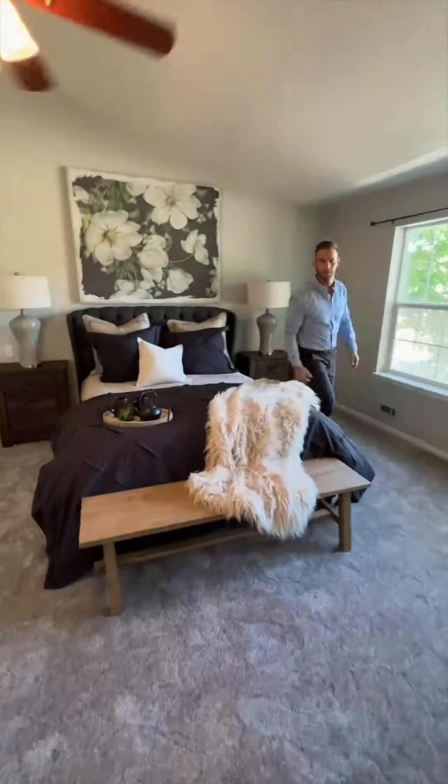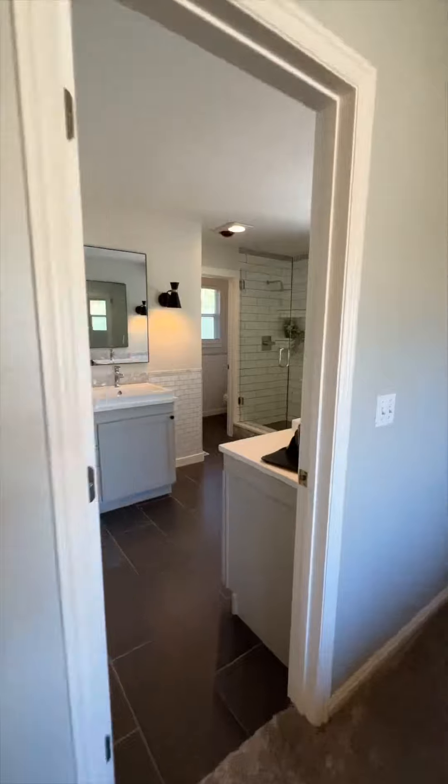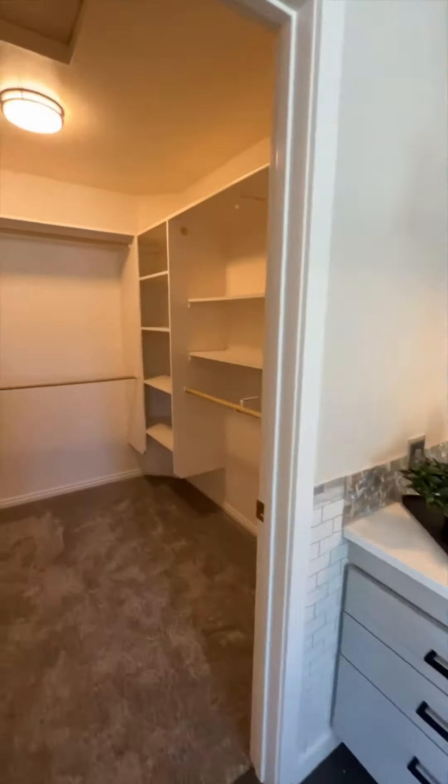Relax in the primary bedroom featuring vaulted ceilings and a fully remodeled bathroom with dual vanities, tiled shower, and soaker tub. Along with the master suite, the home features three large bedrooms and another bathroom upstairs.